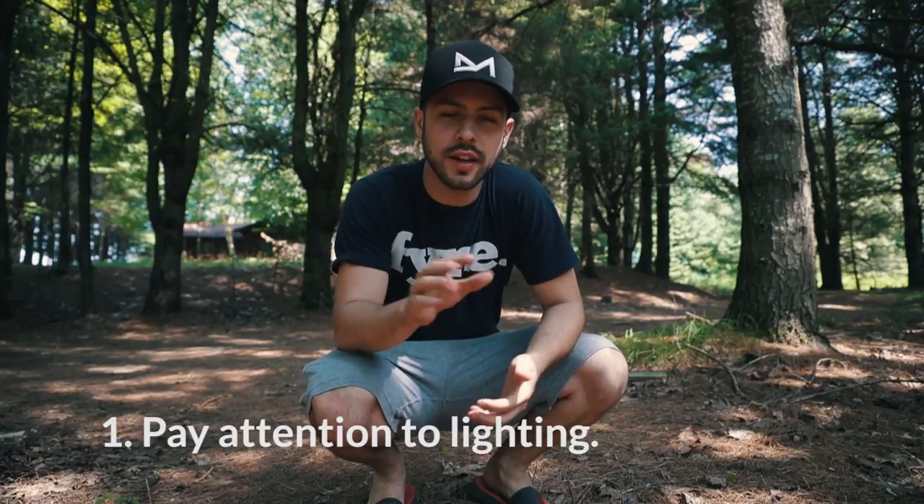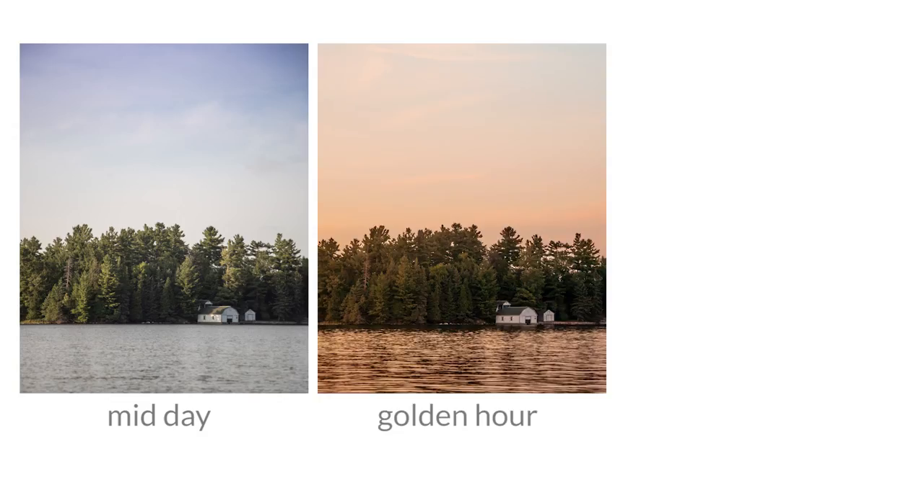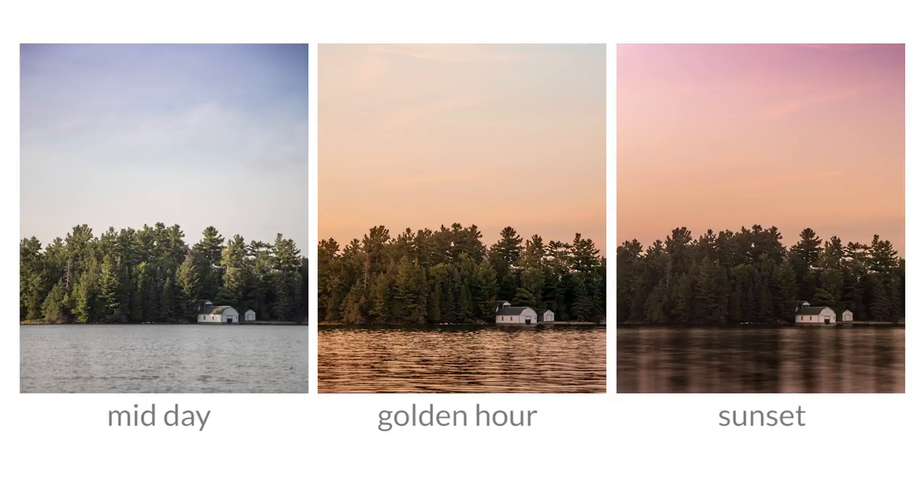Tip number one — and the reason I'm going with this one first is because it's probably the most important — is to pay attention to the lighting. When you shoot your photos is gonna have a huge impact on how they turn out. If you're taking pictures of the lake at midday, the harsh light is probably gonna give you a flat, kind of boring image. Find your shot, then wait till sunset or golden hour and take that same shot again. It's the exact same shot at three different times during the day — you can see how much of a difference the lighting makes. Just wait for that perfect lighting.